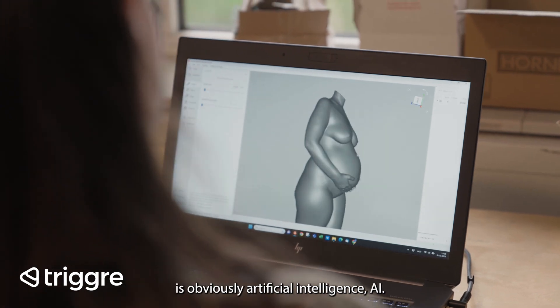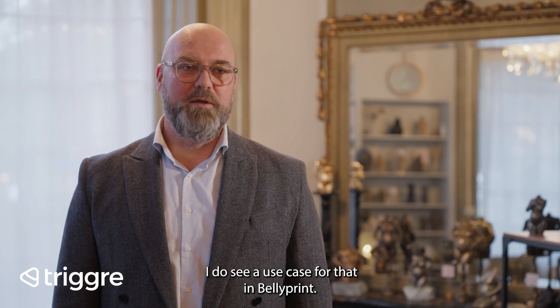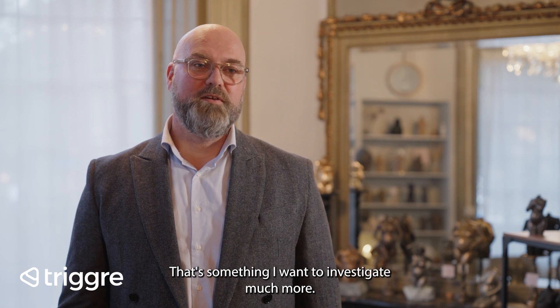The particular features I see for the future are obviously artificial intelligence — AI. I do see a use case for that in Bellyprint, and that's something I want to investigate much more.